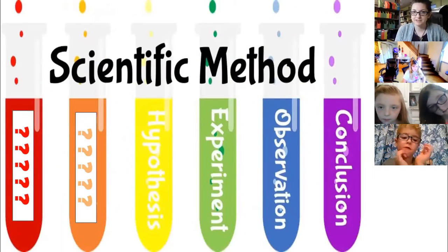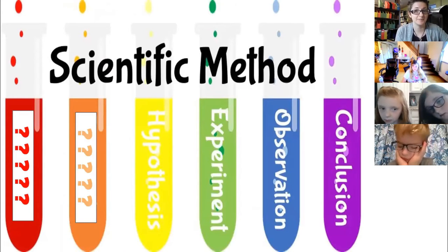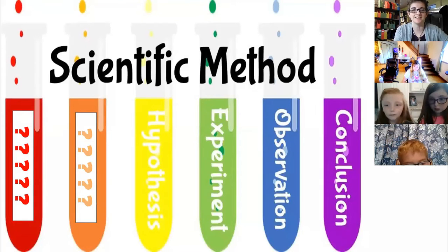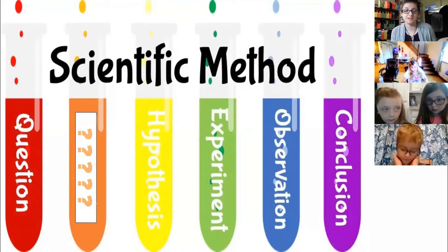As always when we tackle a new experiment, we do so as scientists. The first step of the scientific method is question — we form questions about what we're going to be doing.